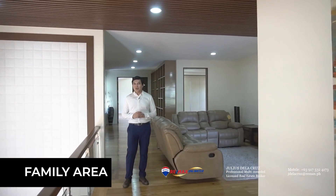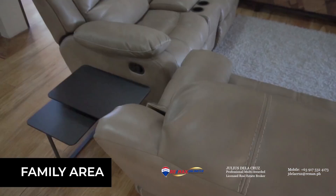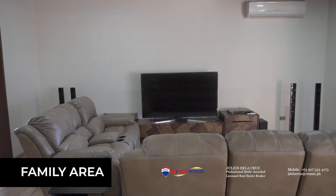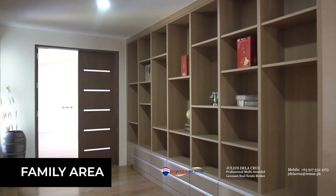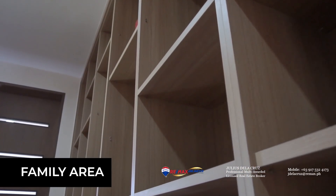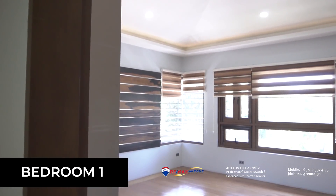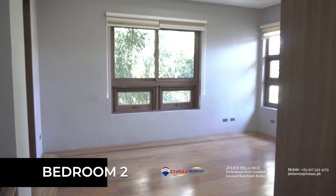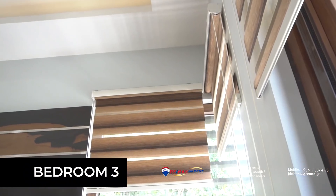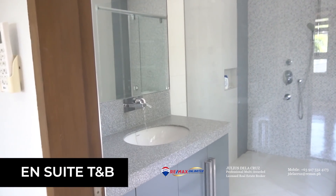We are now on the second level of this home and what you're looking at is the family area. Each of the rooms are also adequately sized, featuring generous spaces coupled with a lot of cabinets and ensuite toilet and baths.